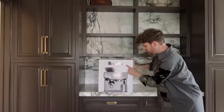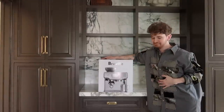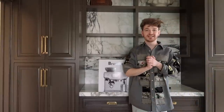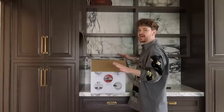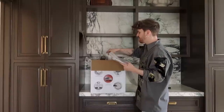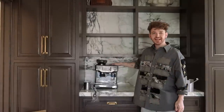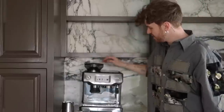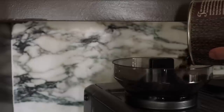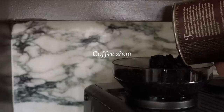We got the Breville Barista Touch — this one is a touch screen — and this was actually sent over from Williams Sonoma, so kind, I'm so thankful. I cannot wait to put this here and make espresso. Normally I get the shaken brown sugar espresso drink at Starbucks, so I'm very excited to make it myself. And it fits right under the shelf — how lucky is that! It's giving barista and coffee shop vibes.